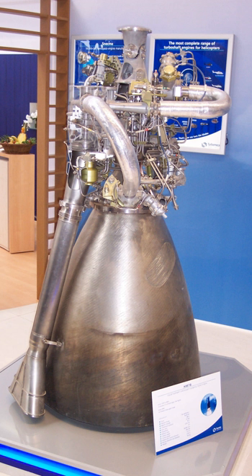The HM-7B is a European cryogenic upper stage rocket engine used on the vehicles in the Ariane rocket family. It will be replaced by Vinci, which will act as the new upper stage engine on Ariane 6. Nearly 300 engines have been produced to date.